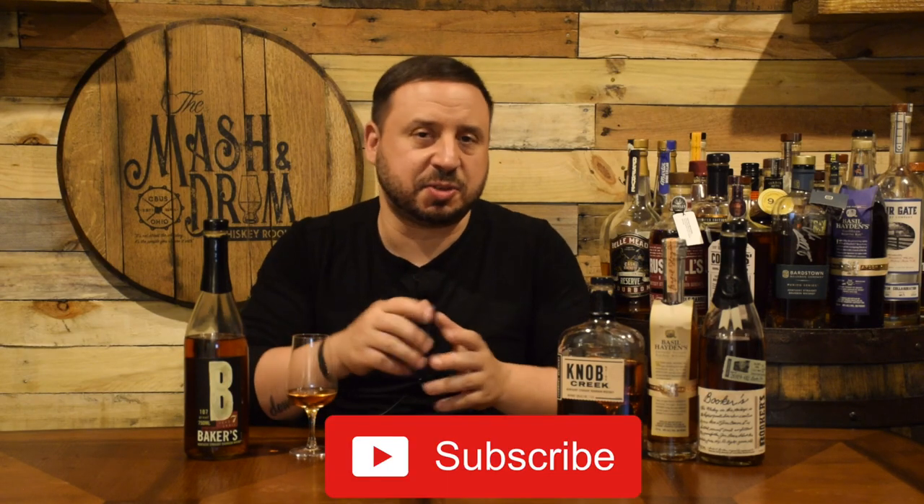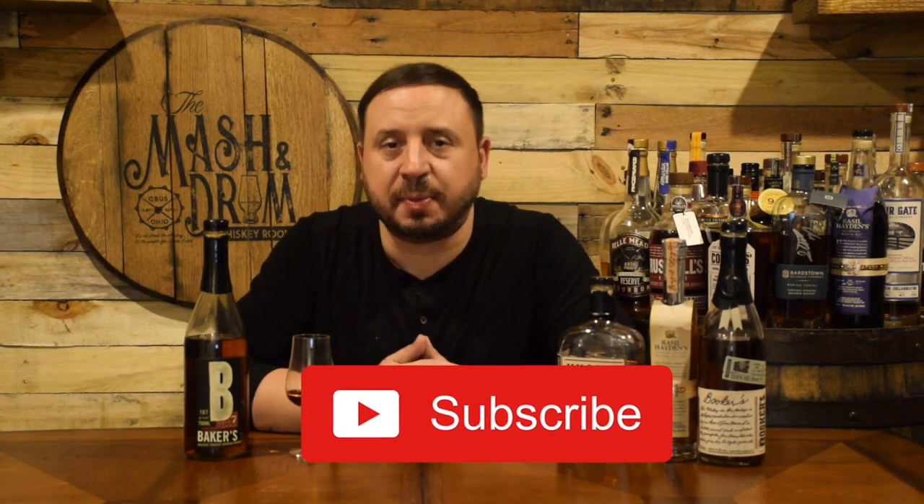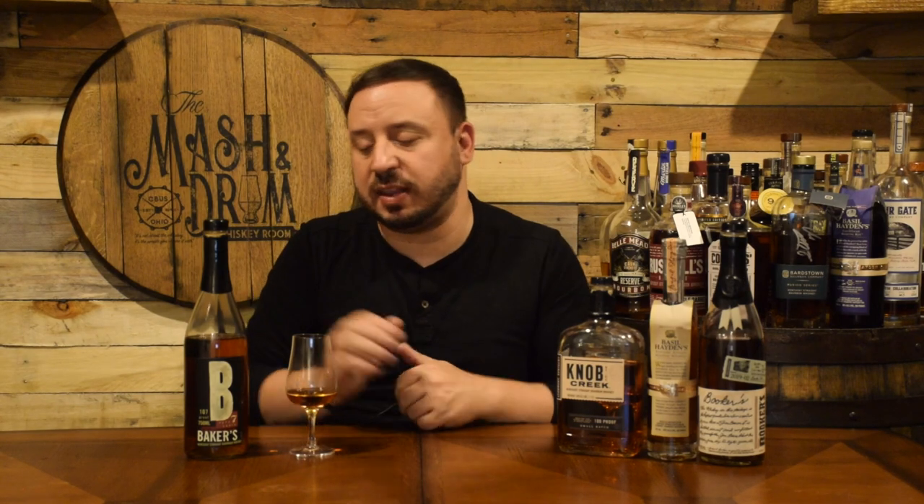Thanks again for watching the Mashing Drum Whiskey Room. Hope you enjoyed this review for Baker's Bourbon — the forgotten bottle from the Jim Beam small batch collection. If you did, hit that subscribe button below and please hit that like button. Find me on Instagram and Twitter — I love talking with you guys. Let me know if you've had Baker's and where you think it falls in the small batch collection. Is it worth it or not? As I always say, it is not about the whiskey, it is the people you share it with. Cheers everyone, and I'll see you next time on the Mashing Drum. Take care.